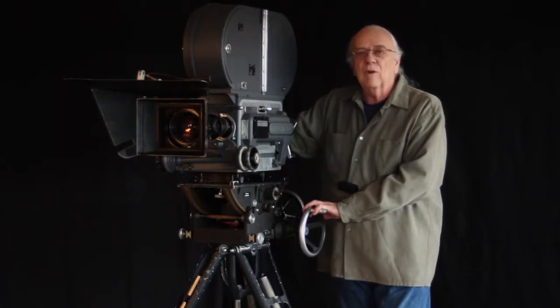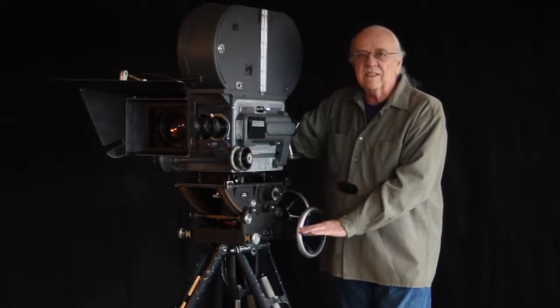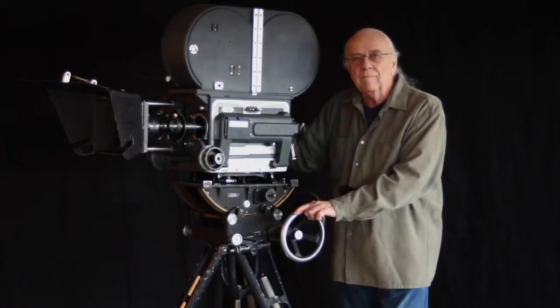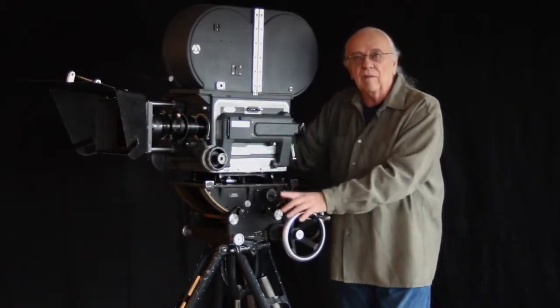Mitchell BNC cameras are the most brilliantly conceived and brilliantly executed cameras ever made. Full dressed BNCRs are quite rare and a lot of fun to talk about.